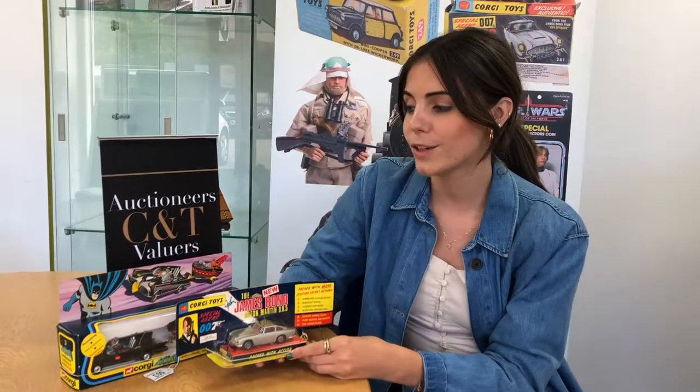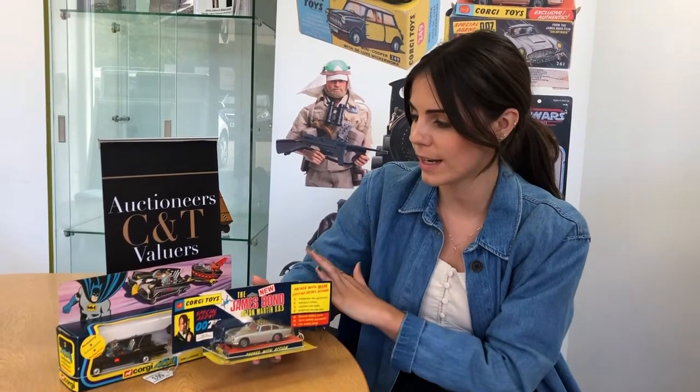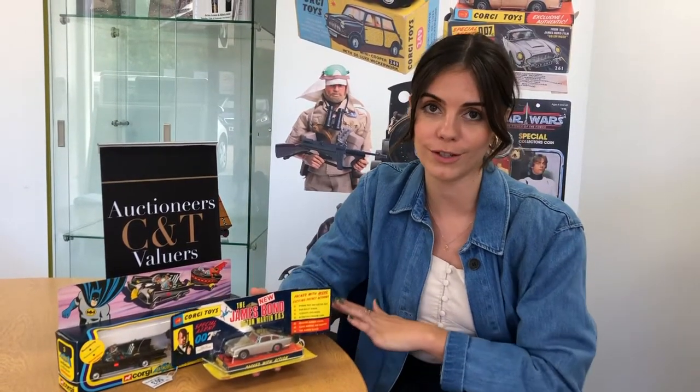We have a large selection of diecast toys coming up on Tuesday the 17th, which includes Corgi and Dinky. And if you've been waiting for part two of the silver collection, that's on its way to you on the 17th of September. TV and film related diecast toys are always really popular, and we've got two lovely items coming up on Tuesday to show you.